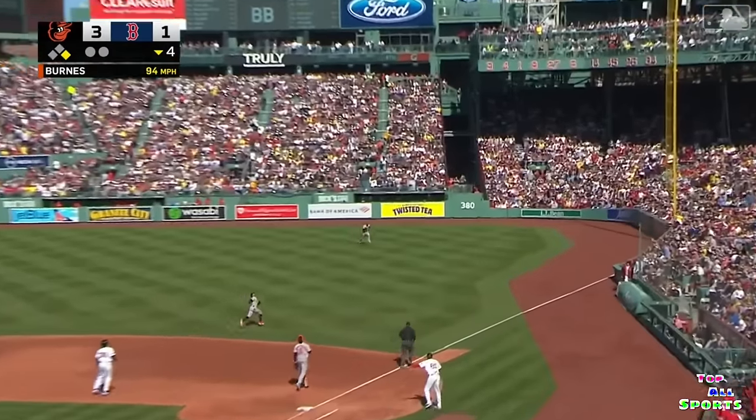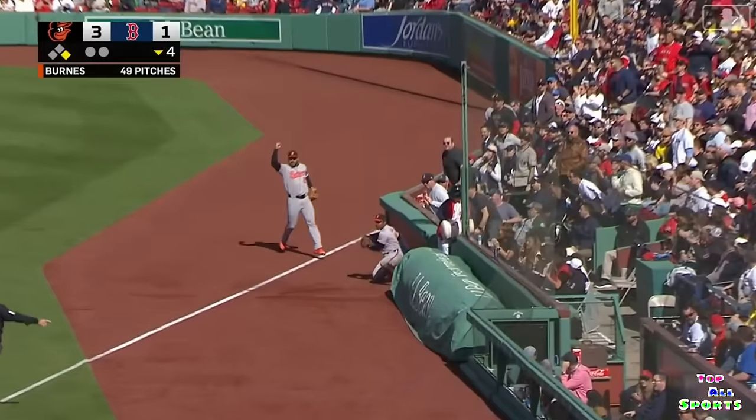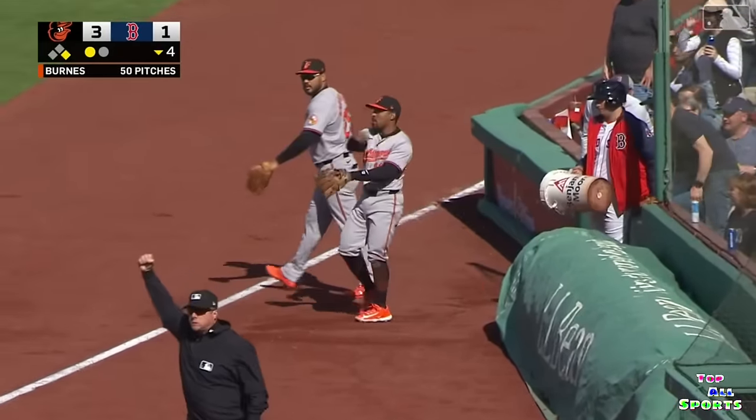Yoshida on the first pitch — short right field. A long way out there. Slides and makes the catch in foul territory. Tony Kemp.